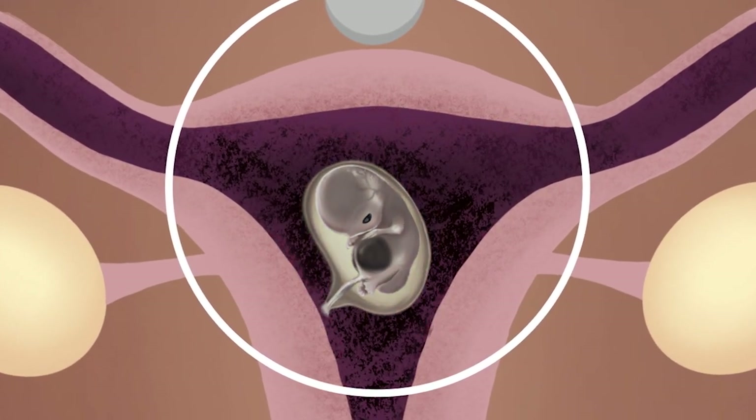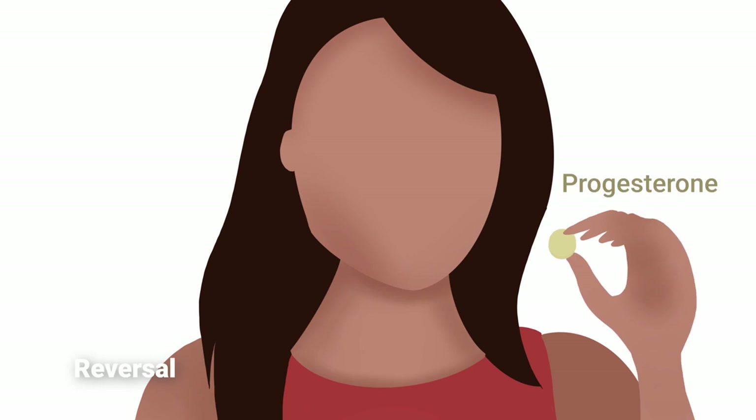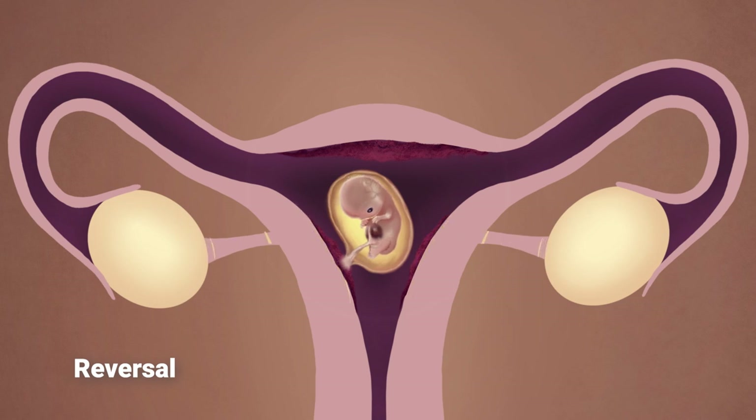It is important to note that even after it has been taken, it is possible to stop the effects of the mifepristone and save the embryo if progesterone is administered. If the woman wants to stop the effects of the mifepristone, she needs progesterone as soon as possible.